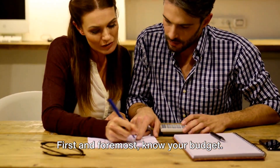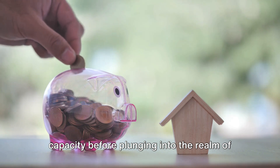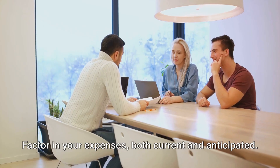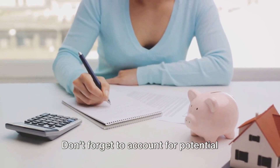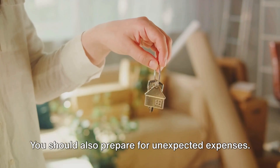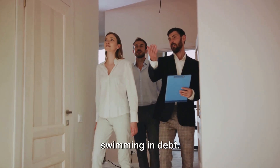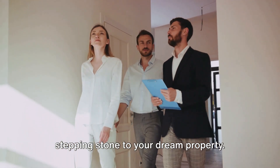First and foremost, know your budget. It's crucial to grasp your financial capacity before plunging into the realm of property buying. Consider your income, savings, and future earning potential. Factor in your expenses, both current and anticipated. Don't forget to account for potential property maintenance costs and property taxes, and prepare for unexpected expenses. All these elements are key to setting a realistic budget that won't leave you swimming in debt. A good budget plan is a stepping stone to your dream property.